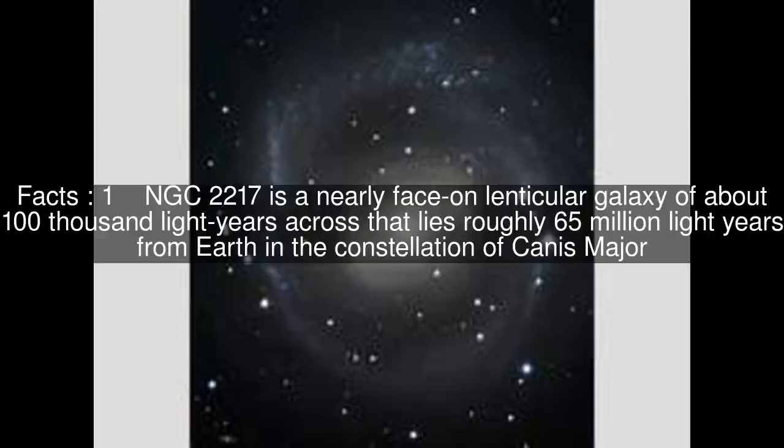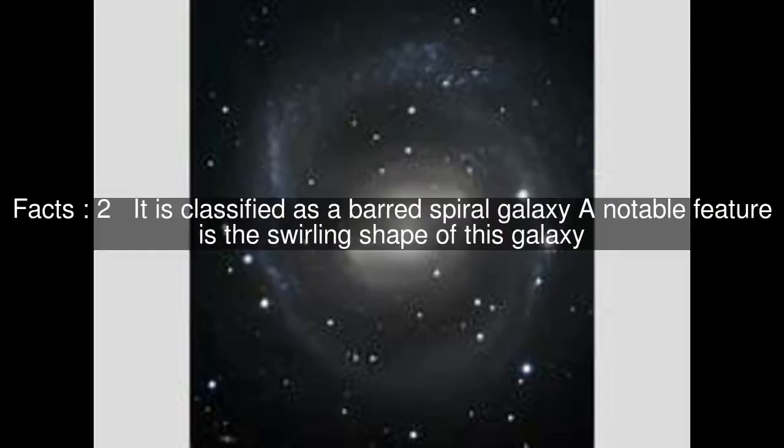NGC 2217 is a nearly face-on lenticular galaxy of about 100,000 light-years across that lies roughly 65 million light-years from Earth, in the constellation of Canis Major. It is classified as a barred spiral galaxy. A notable feature is the swirling shape of this galaxy.